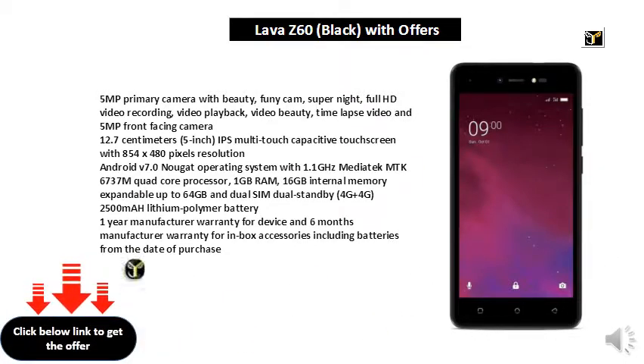1 year manufacturer warranty for device and 6 months manufacturer warranty for in-box accessories including batteries from the date of purchase.